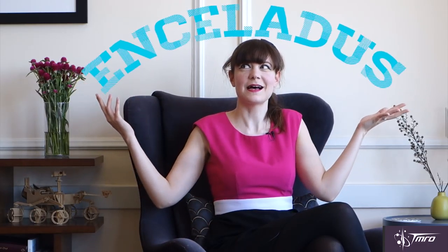This week I'm talking about Enceladus! I love Enceladus — Enceladus is awesome! Enceladus, if you didn't know, is a tiny moon of Saturn. In fact it's so tiny it's only around 500 kilometers in diameter or so.